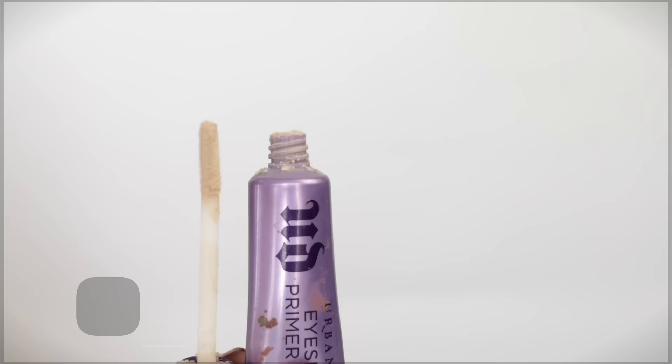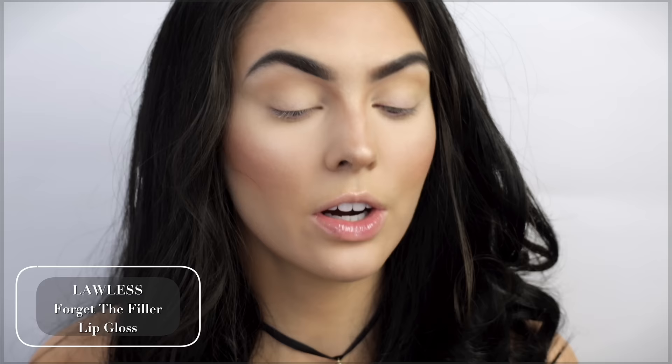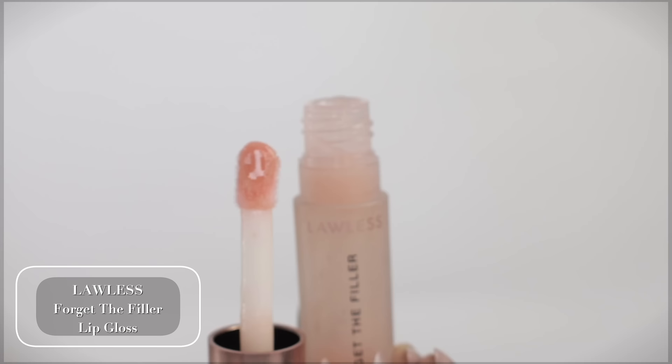For the eyes, Urban Decay Primer Potion. I also have a plumping lip gloss on — this is the Lawless Forget the Filler. If you see my nails, they look really bad because I have the L'Oreal Root Touch-Up Spray in my hair so it looks a lot darker. I am wearing a wig but the front is my own hair and it keeps getting in my nails every time I touch my hair, so just ignore that.